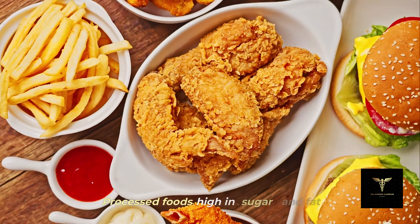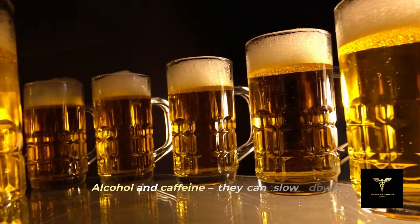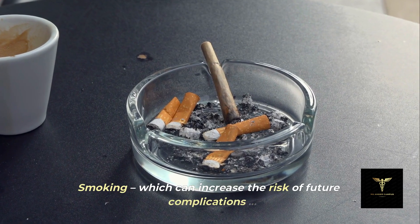What to avoid: processed foods high in sugar and fat. Alcohol and caffeine, as they can slow down recovery. And smoking, which can increase the risk of future complications.